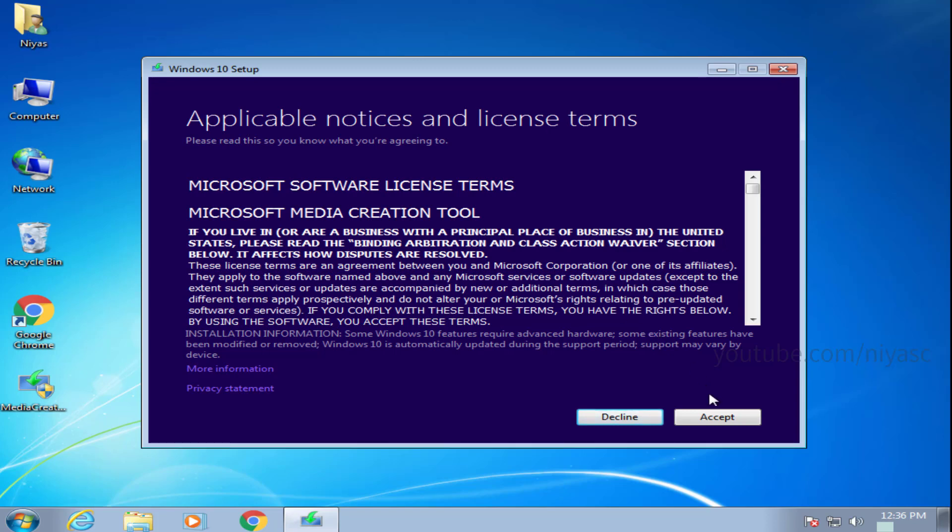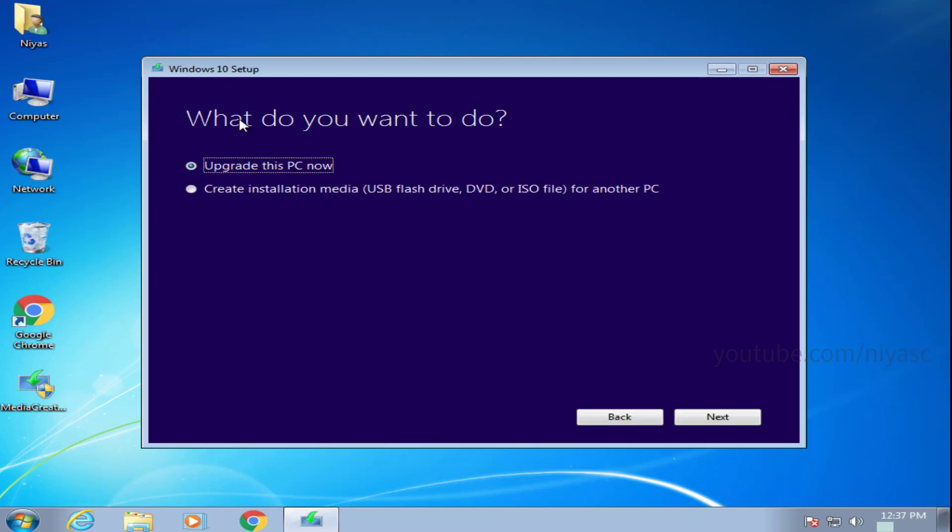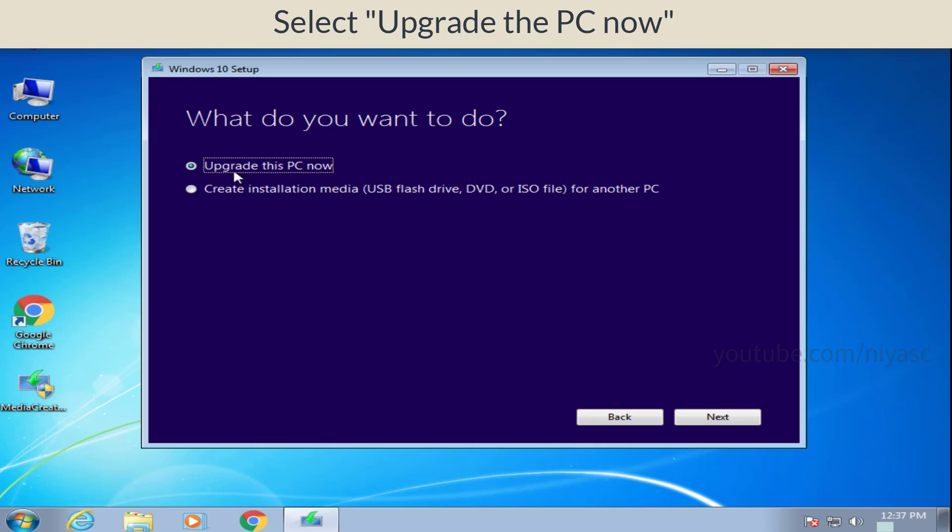Accept the terms of service. Then select the 'Upgrade this PC now' option.